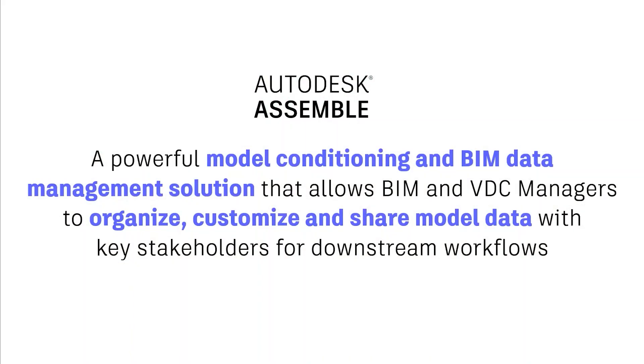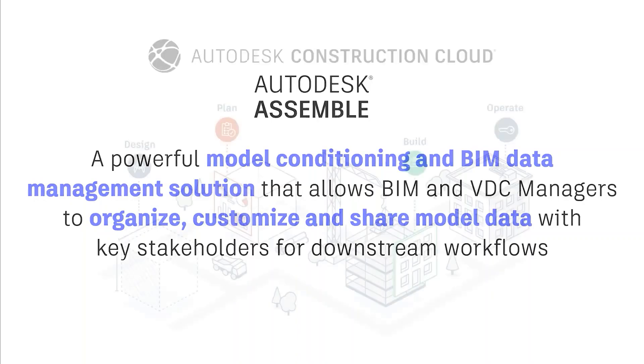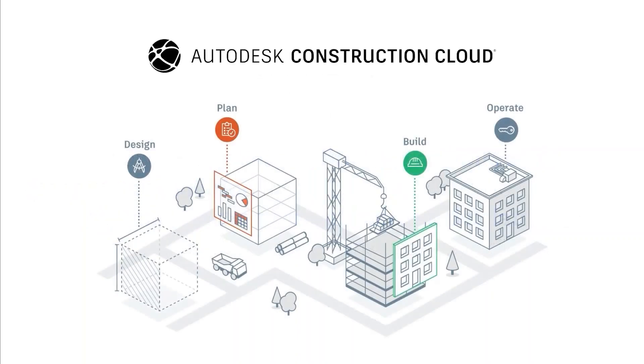At a high level, Assemble is an extremely powerful model conditioning and BIM data management solution that enables BIM teams to organize, customize, and share model information with other key project stakeholders for a variety of different downstream workflows. Assemble is also part of the Autodesk Construction Cloud portfolio, and it provides tremendous value in both pre-construction and construction phases of the project.